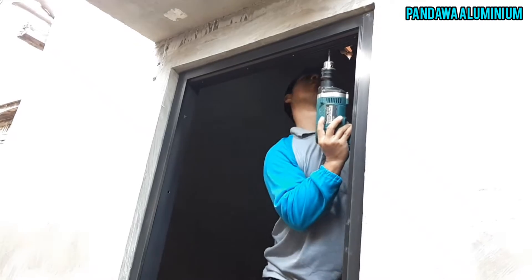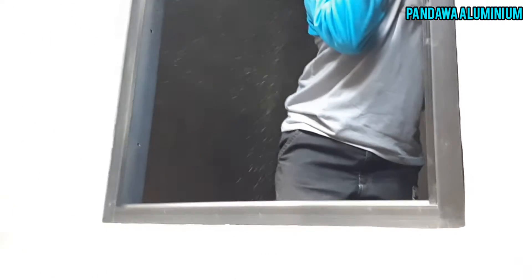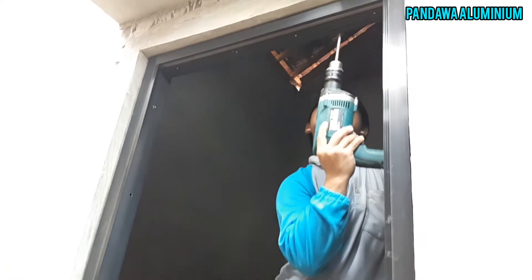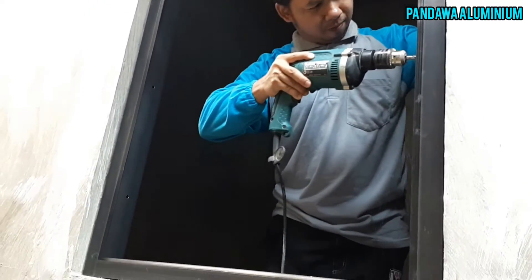Kalau pasang jendela sliding itu cepat sekali ya. Soalnya untuk pemasangan itu rel bawah sama rel atas itu sudah terpasang sama kusennya ya. Nanti kita tinggal pasang jendela sliding.